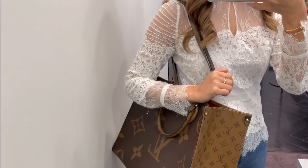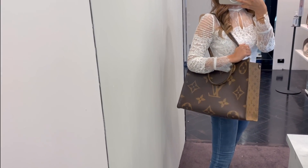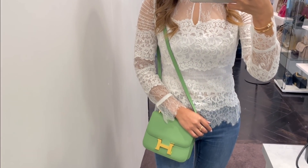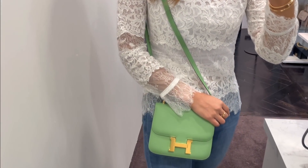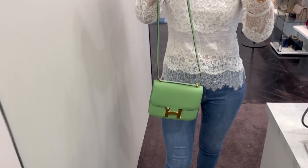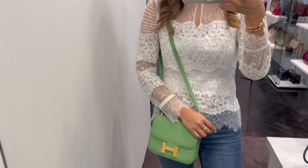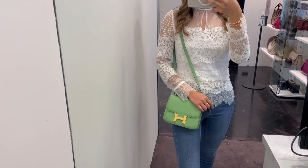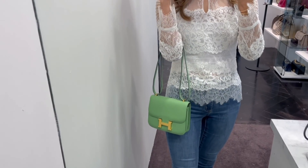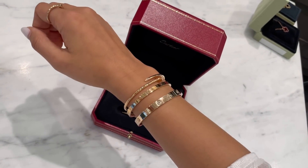The On The Go in the original GM size - still think it's a little bit too big for me. It's definitely nice as a travel bag if you need to carry around a lot of things, but I personally wouldn't carry this size. I never considered a Constance before but I might be growing to really like it. This Constance is in size 18, in the Vert Criquet color, and it's really cute. It might actually be a lot more useful than a Birkin or Kelly because it's a lot more casual.